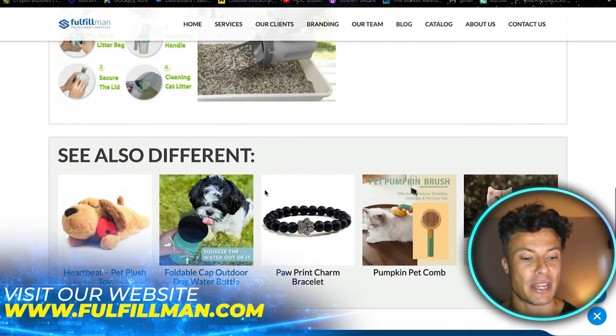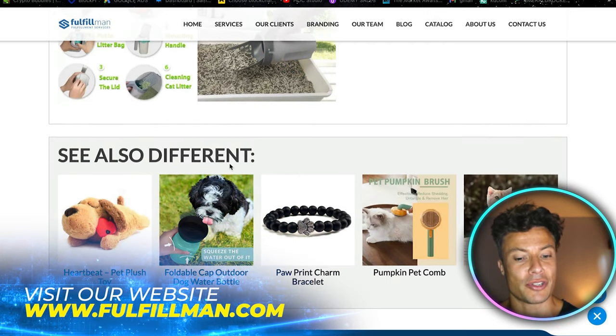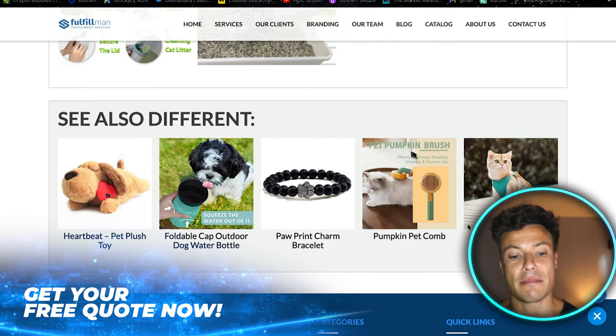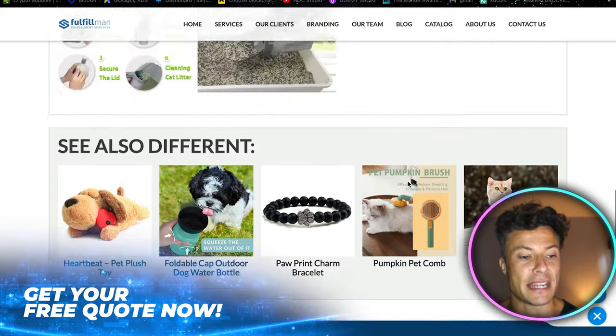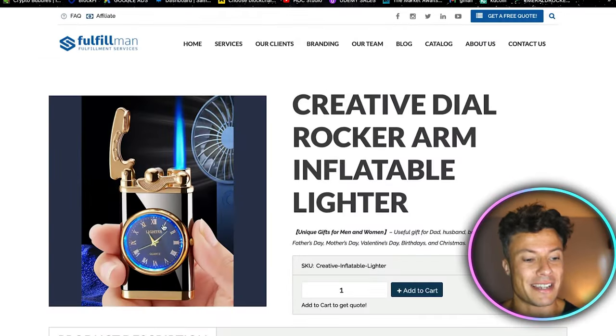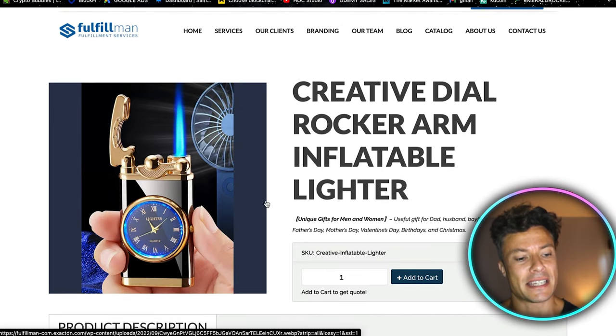Down below you've also got lots of different products you can try to upsell to the same customers, like a brush and a cat harness for different types of cats. Moving across to the next one — this cool little lighter with a dial clock face on it.